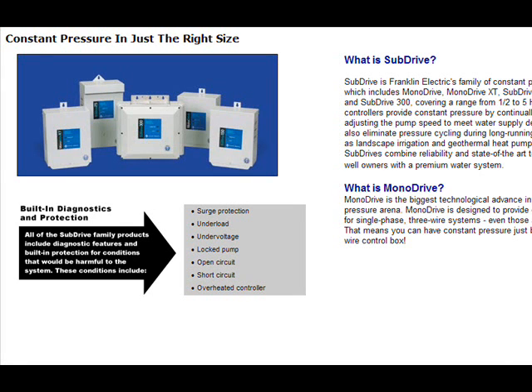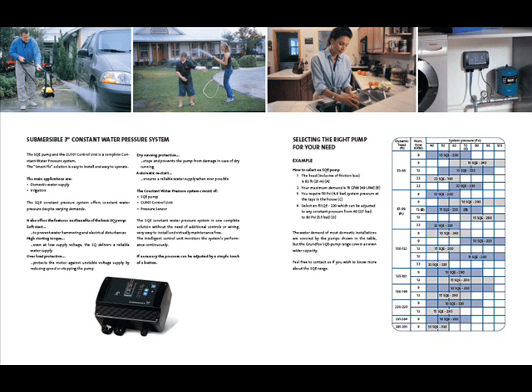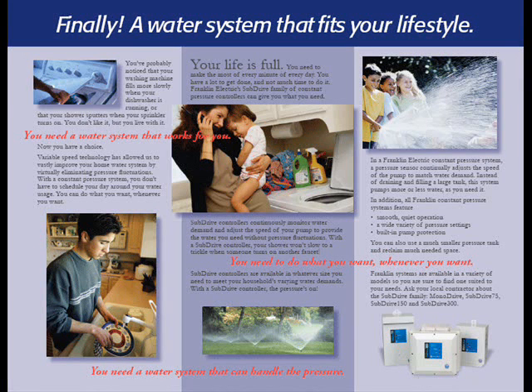Got a trickle? Change it to a full flow. Have you ever had your roaring, warm shower reduced to a trickle because someone started the washing machine or turned on the dishwasher? This nuisance happens because your private water well system or utility pipeline doesn't have enough water pressure. You don't have to coordinate your shower with household errands.